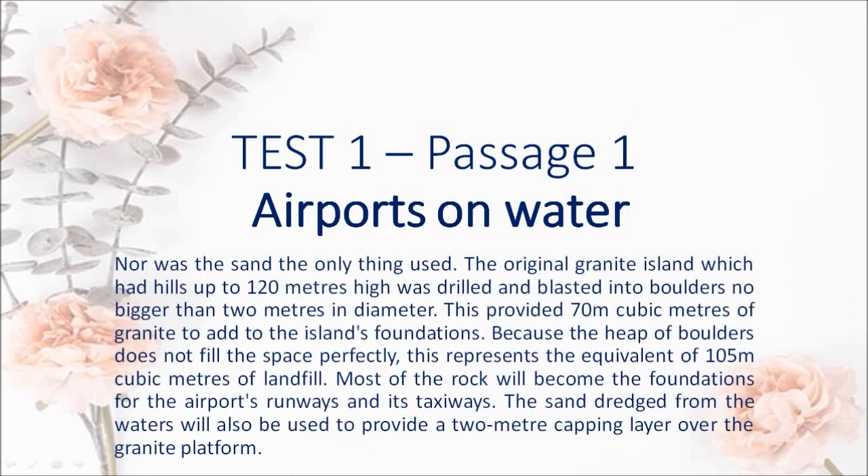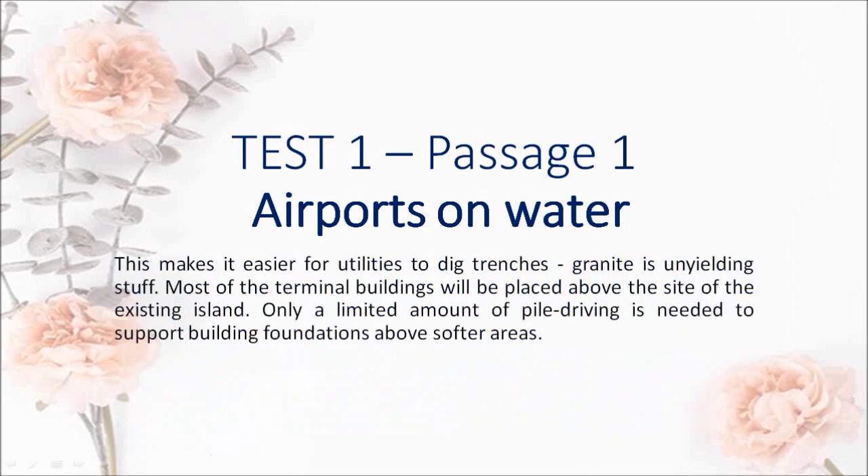Nor was sand the only thing used. The original granite island, which had hills up to 120 m high, was drilled and blasted into boulders no bigger than 2 m in diameter. This provided 70 million m³ of granite to add to the island's foundations. Because the heap of boulders does not fill the space perfectly, this represents the equivalent of 105 million m³ of landfill. Most of the rock will become the foundations for the airport's runways and taxiways. The sand dredged from the waters will also be used to provide a 2 m capping layer over the granite platform. This makes it easier for utilities to dig trenches — granite is unyielding stuff.